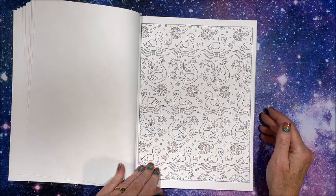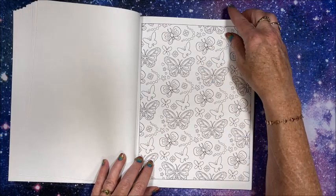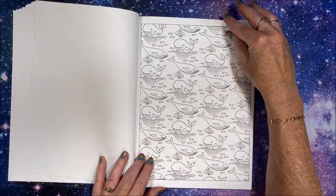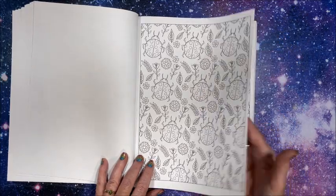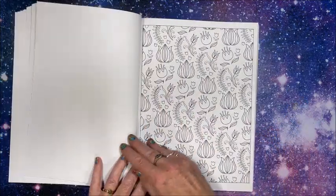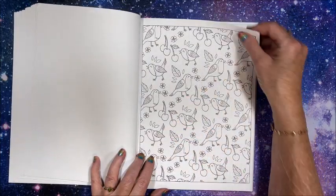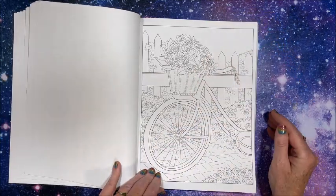I will link this book down below in the description as usual in case you are interested. There's the turtles. This doesn't seem to be Jessica's style of book, you know what I mean. But then — there we go, that's the kind of picture I was picturing.